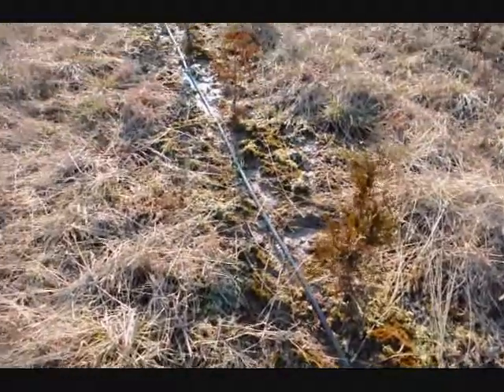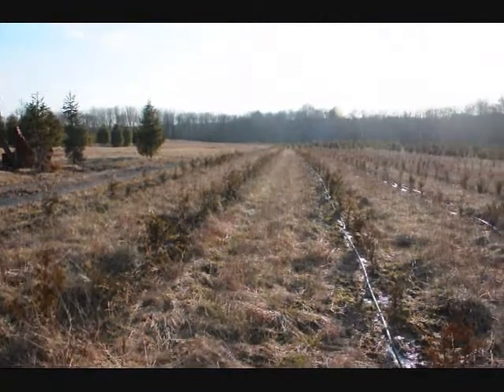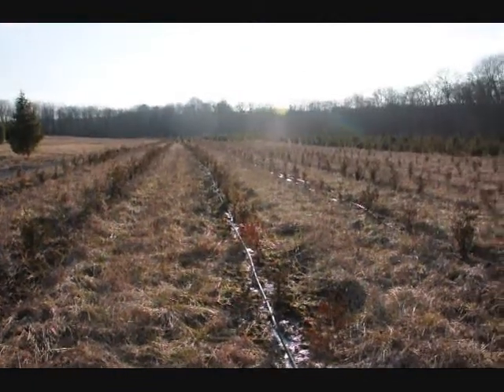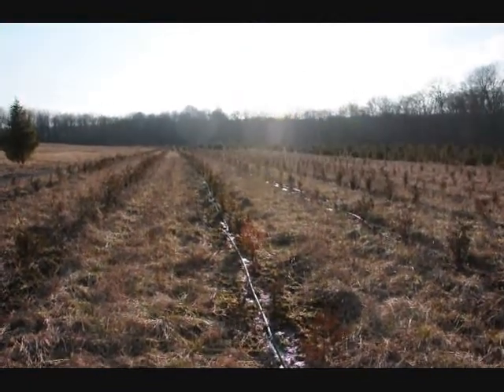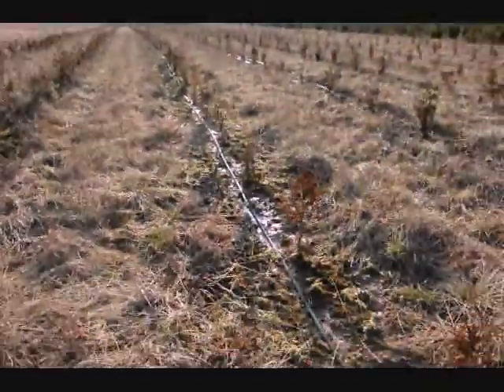We used the drip irrigation out in this field in planting Green Giant Arborvitaes, and we did this about two years ago, and we did not lose but maybe five seedlings in the whole field. It's a perfect way of doing it.